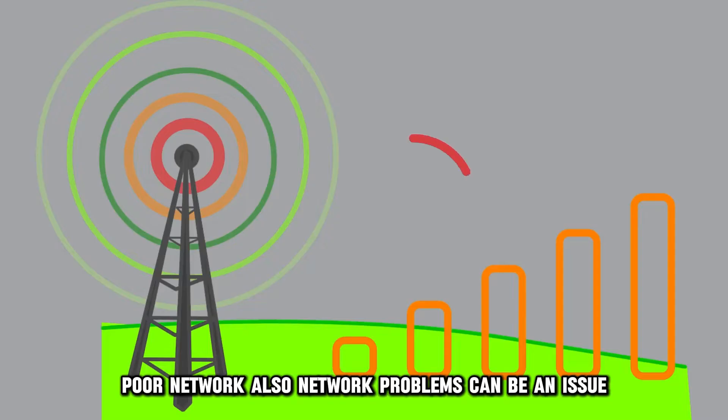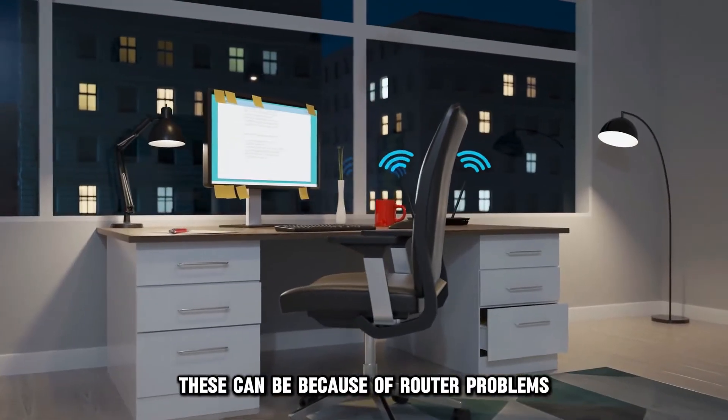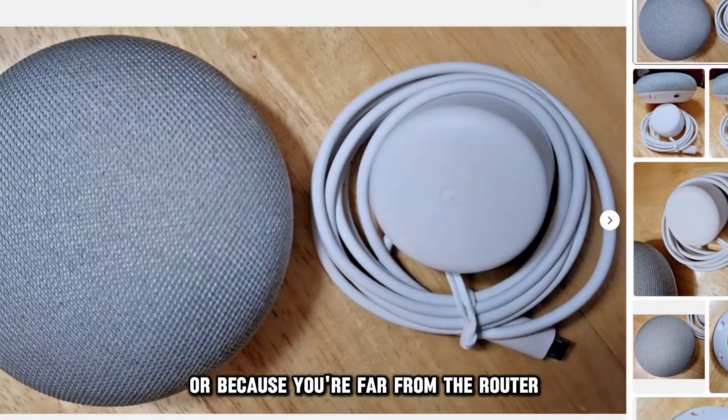Poor network. Network problems can also be an issue. These can be because of router problems or because you're far from the router.